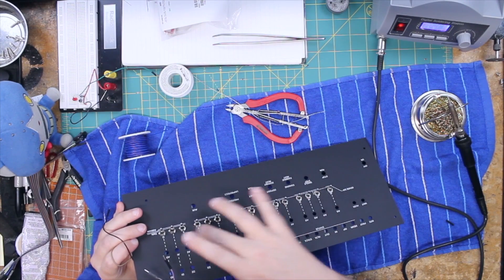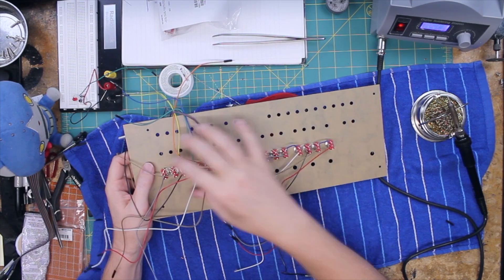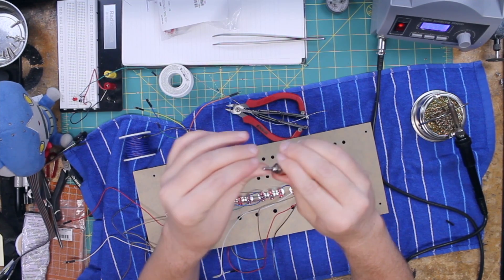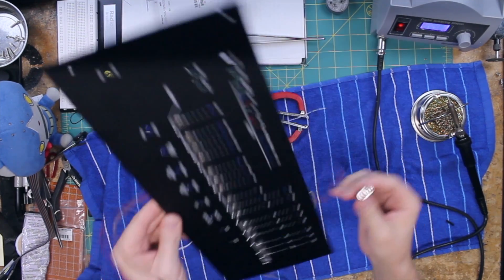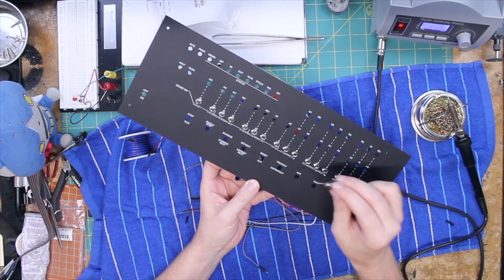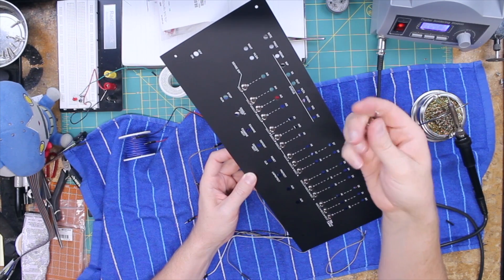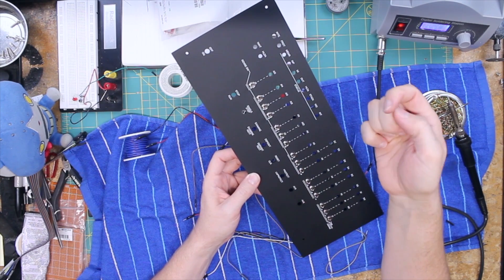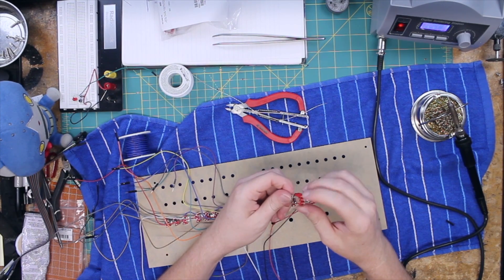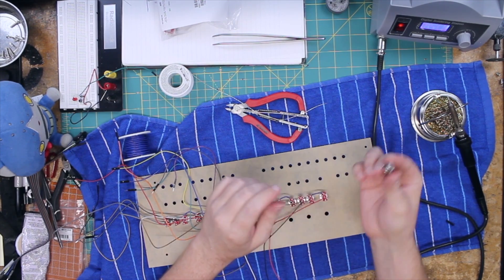Now that all the data switches are wired up, I need to put in these little momentary switches for the function switches — Run, Stop, Examine, Examine Next, Deposit, Reset, Clear, Protect, etc. These are SPDT momentaries — center off, momentary on either side. The center will be connected to ground and each momentary-on side goes to a digital pin on the Arduino.